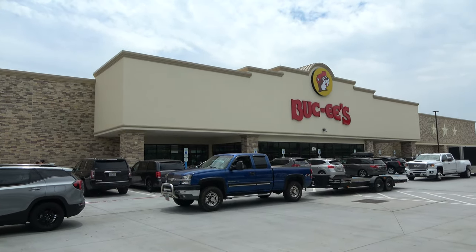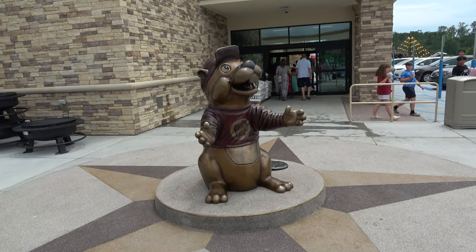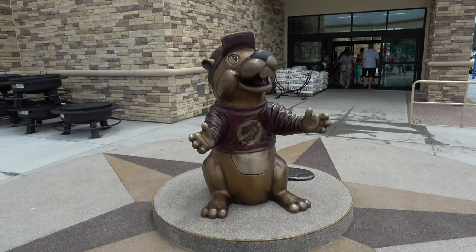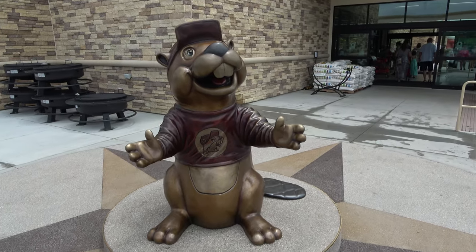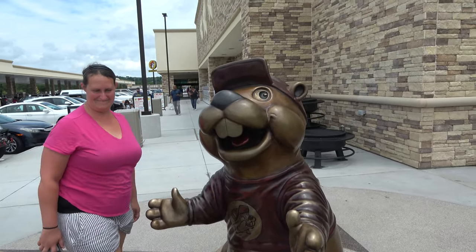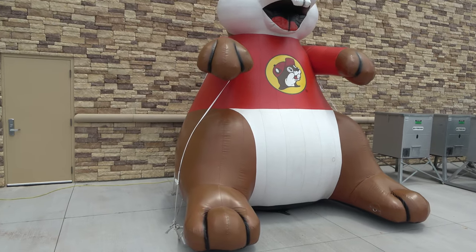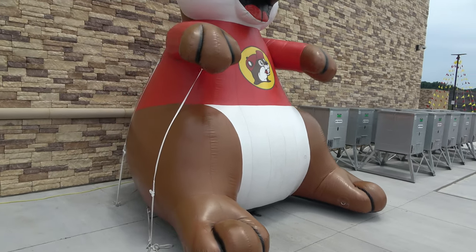We're going to go into all the food, merchandise, and fun here at Buc-ee's. Like all Buc-ee's, they have a statue out front — I think this is a more modern and nicer statue than a lot of locations have. Outside the store there is a giant inflatable Buc-ee the Beaver, but his proportions don't quite seem right — he's much bigger on the bottom. He's a thick boy.